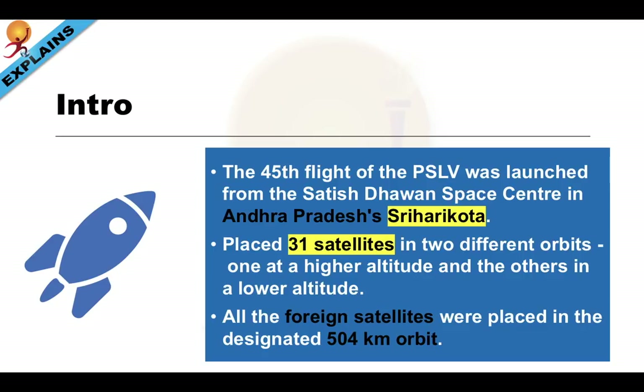In total, the Polar Satellite Launch Vehicle placed 31 satellites in two different orbits — one at a higher altitude and the others at a lower altitude. All the foreign satellites were placed in the pre-designated lower 504 km orbit.